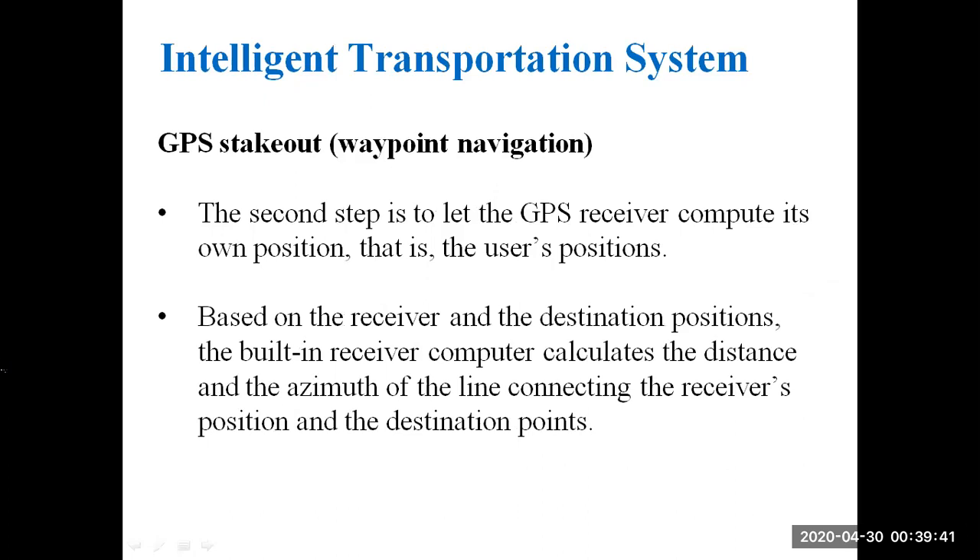The second step is to let the GPS receiver compute its own position — that is, the user position. Based on the receiver position and the destination position, the built-in computer calculates the distance and the azimuth of the line connecting the receiver's position and the destination point.